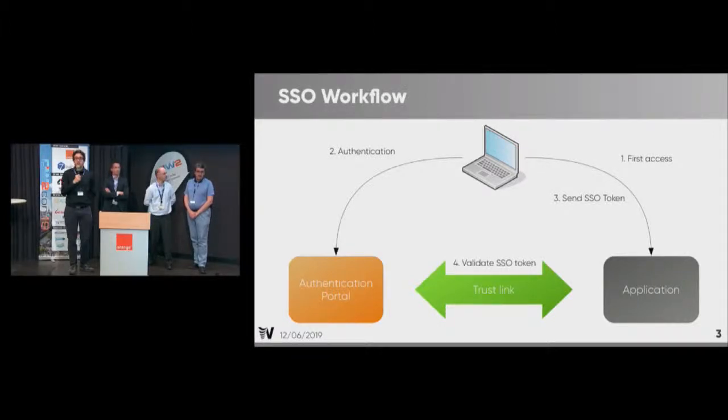With LemonLDAP-NG we do what we call single sign-on. The goal is to manage authentication on web applications. The workflow is simple: you connect to the application, you are redirected to an authentication portal, and you get a token which is trusted by and can be validated by the application. In single sign-on you can have different protocols like CAS, SAML, and OpenID Connect, and LemonLDAP implements all these protocols.